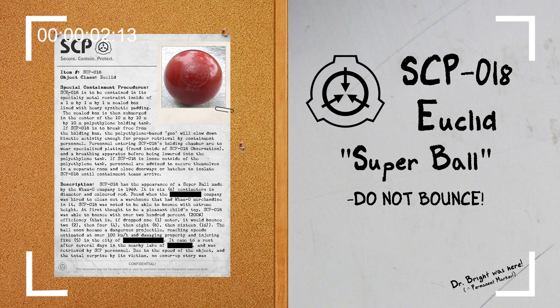Hello everyone. My name is Agent Paul of Mobile Task Force Delta-7, Codename Bookkeepers. And the SCP we will be reviewing today is SCP-018, Object Class Euclid.